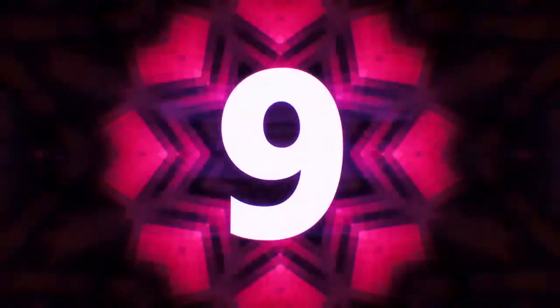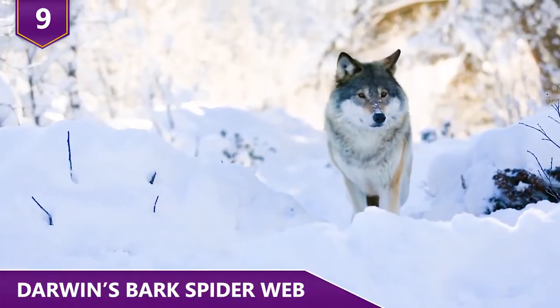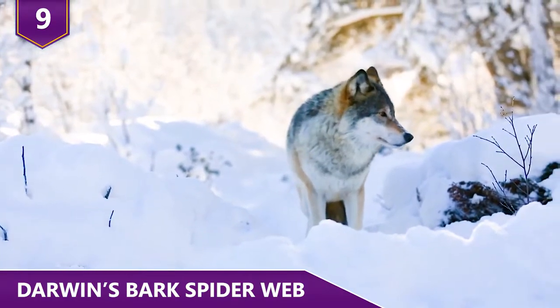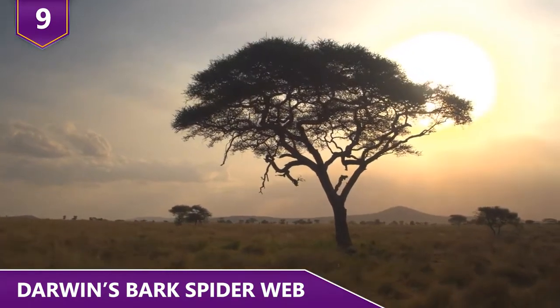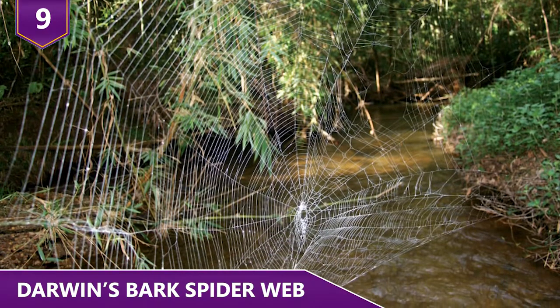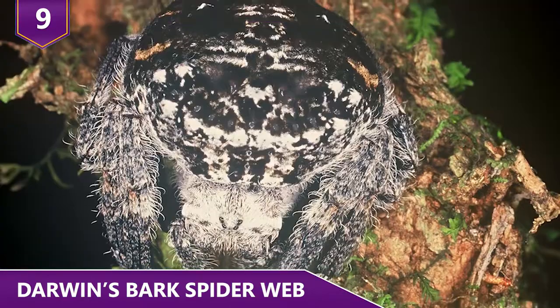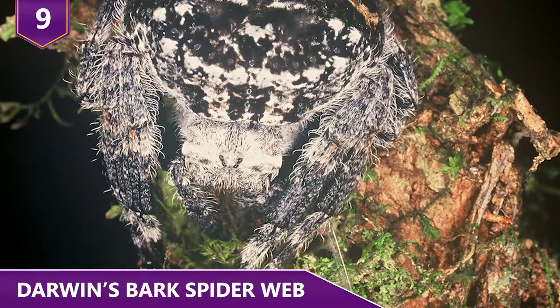Number 9: Darwin's Bark Spider Web. There's still a lot to discover when it comes to the animal kingdom, and Africa is living proof of that. In this particular case, we're talking about a spider with a huge web. The Darwin Bark Spider is found on the island of Madagascar. It's become somewhat of a household name.